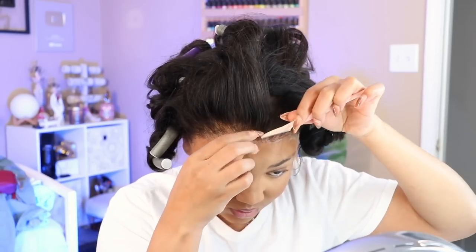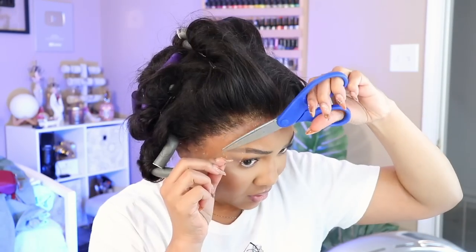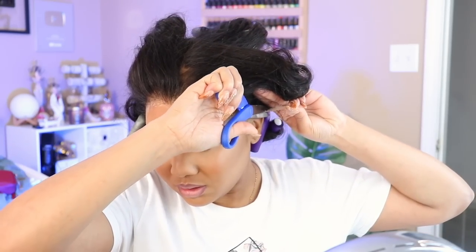Once everything is laid down and dry, I'm going to remove that excess lace — just enough for the time being to get it out of my way. Cutting around the ear to remove that excess. And then any areas that aren't laid down I can still spray with some more of the Got2b Freeze Spray, getting as close as I can and removing all of that excess lace.